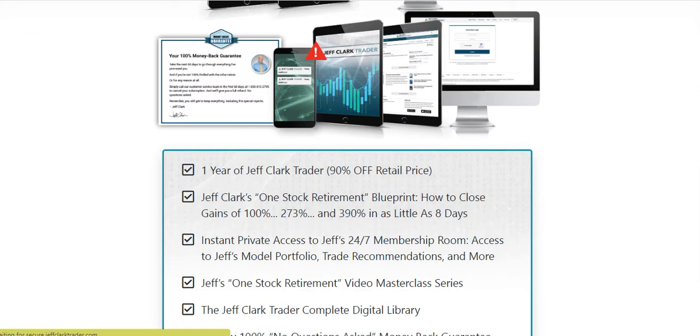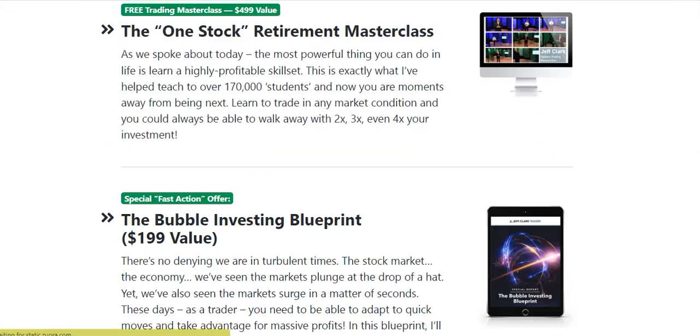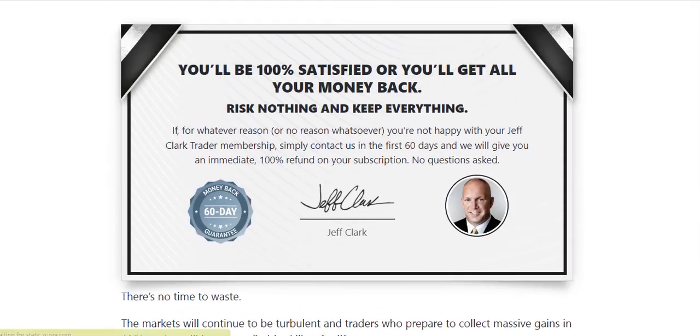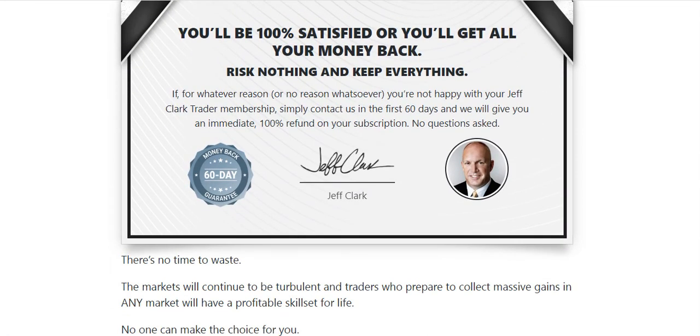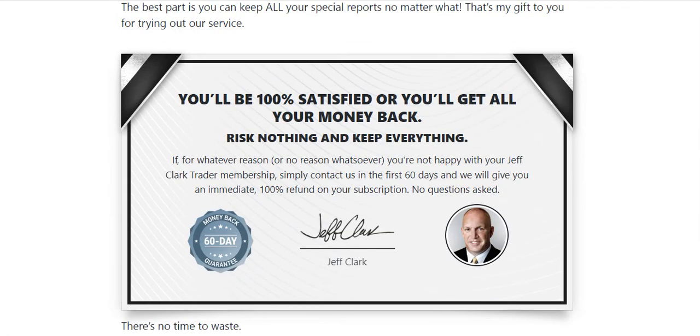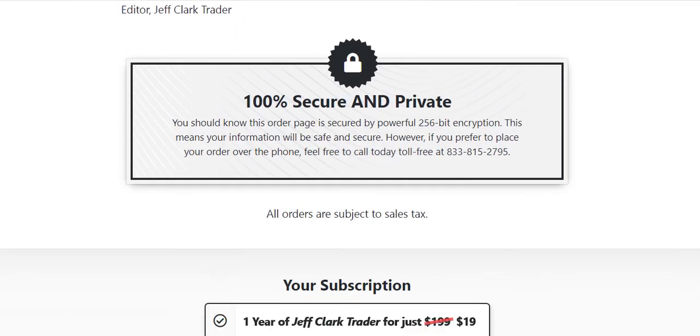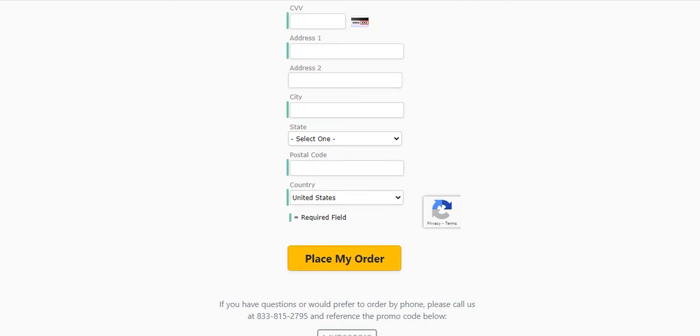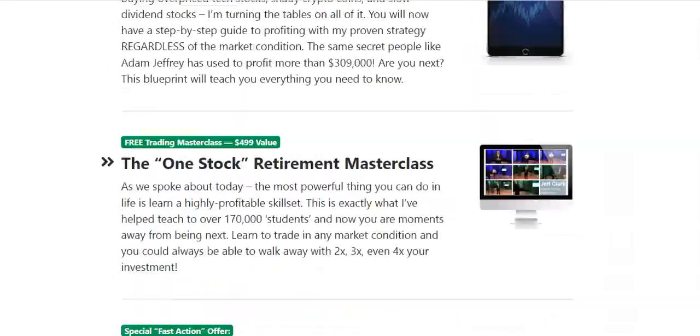This is all about the one-year membership and you get all of the content I've shown you. You get a 100% money-back guarantee — a 60-day money-back guarantee — so if you don't like it, you can get your money back. Just put your information in and you will be immediately taken to the members area.